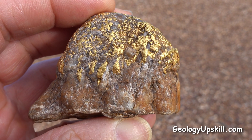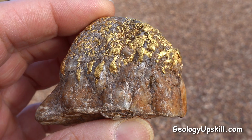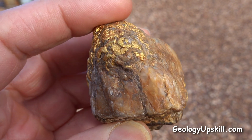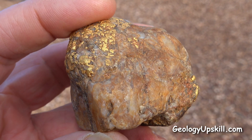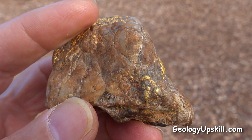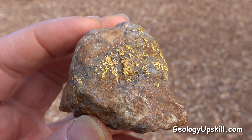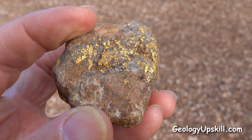Today's outcrop of the day is a spectacular specimen of native gold collected by some alluvial miners that I met here in North Queensland. Whenever I encounter alluvial miners and metal detector operators in the field, I always ask them to show me any gold specimens they've collected with rock still attached, because they often contain very valuable information about the hard rock mineralisation systems that I'm looking for.